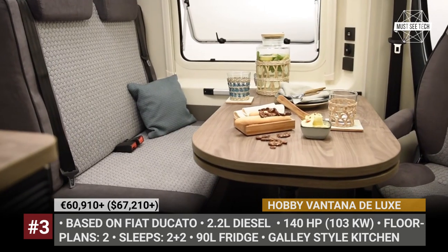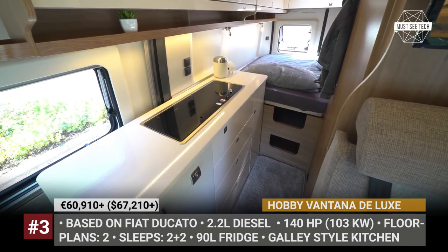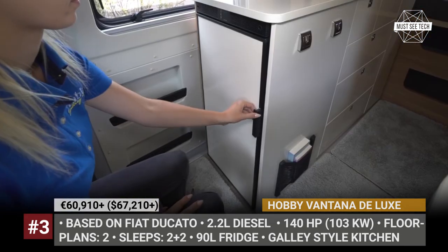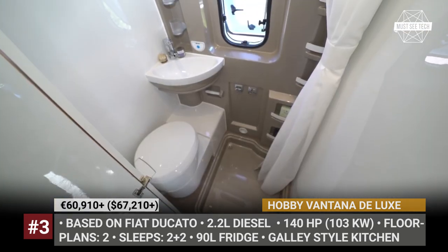Extra sleeping for two kids can be arranged in the day-net area. Finally, the model gets a bigger 90-liter double-hinged compressed refrigerator, a gas bottle pull-out shelf, premium windows, and interior ambient lighting.